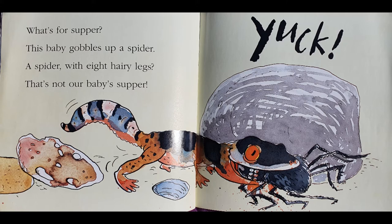What's for supper? This baby gobbles up a spider. A spider, with eight hairy legs? That's not our baby's supper. Yuck! Oh, look at that gecko — he's eating that hairy spider head first.